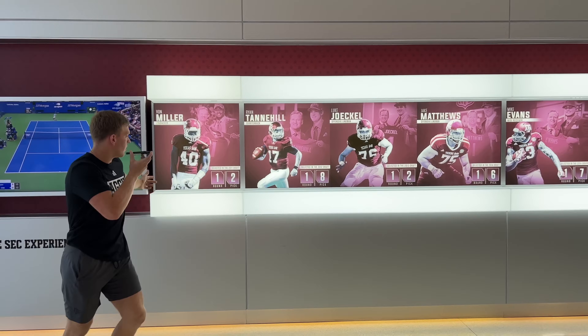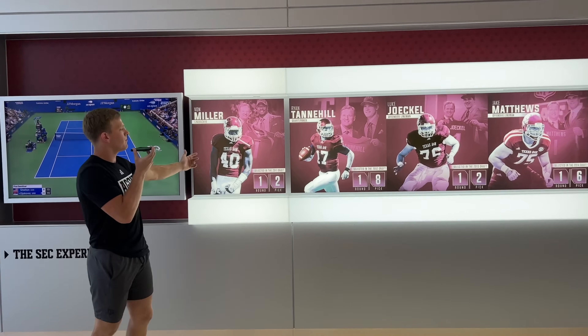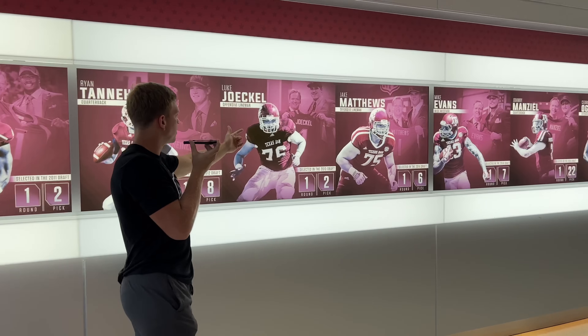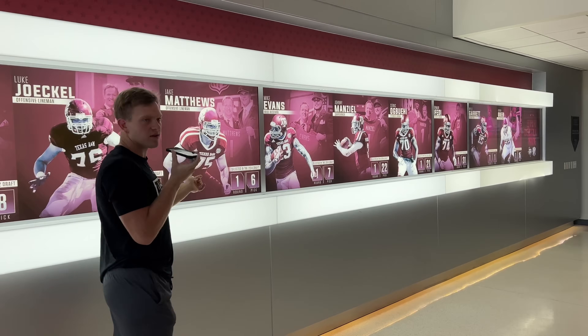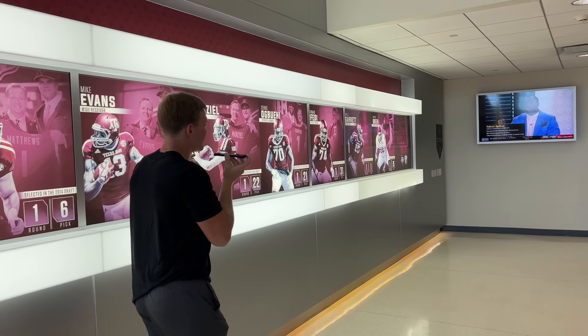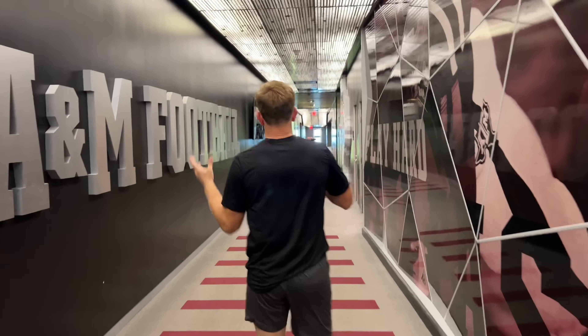Right over here we have all the guys who've been drafted in the first round. So you have Von Miller, second pick; Ryan Tannehill, eighth pick; Luke Joeckel, second pick; Jake Matthews — his brother actually played here with me; Mike Evans; and Johnny, the legend.